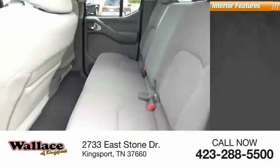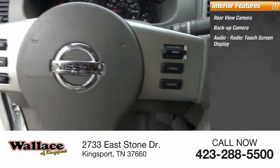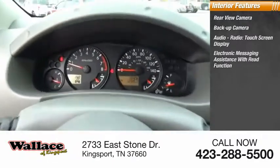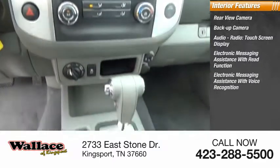Inside you'll find a rear-view backup camera, audio radio, touchscreen display, electronic messaging assistance with read function, and electronic messaging assistance with voice recognition.